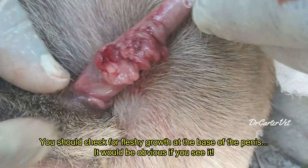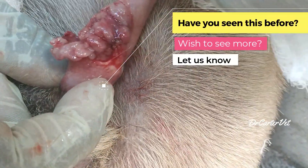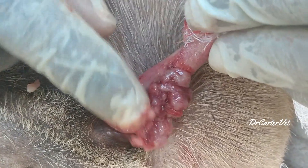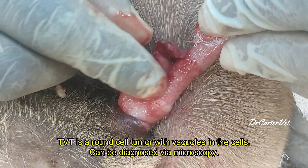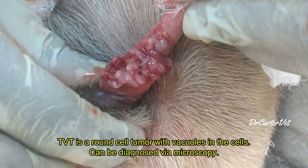TVT is normally a fleshy growth at the base of the penis. You will have to exteriorize the penis to see this, and most times the dog has to be sedated. You take a direct smear or even a sample for the lab, and under the microscope you would see these round cell tumors with what looks like bubbles inside them — and that will be diagnostic for TVT.